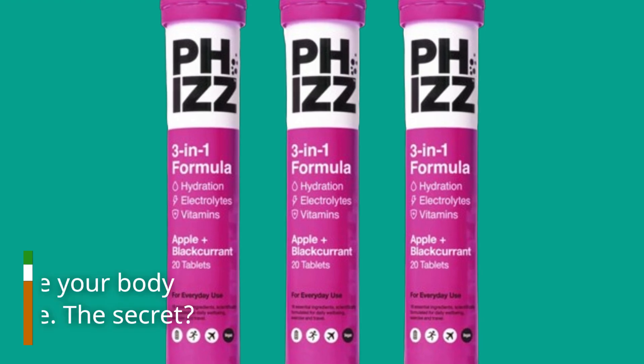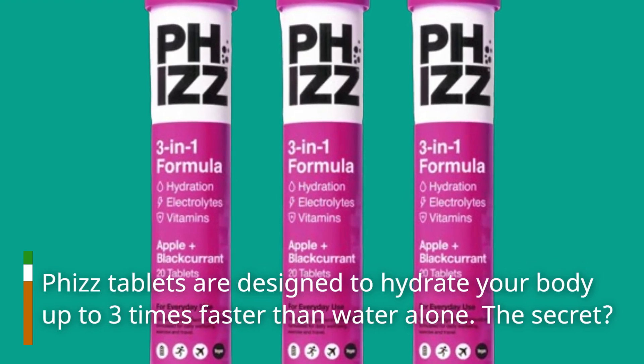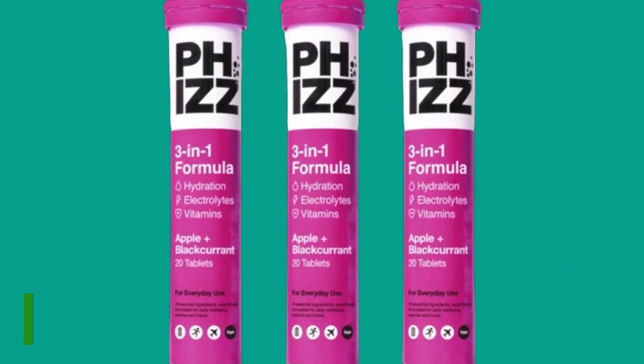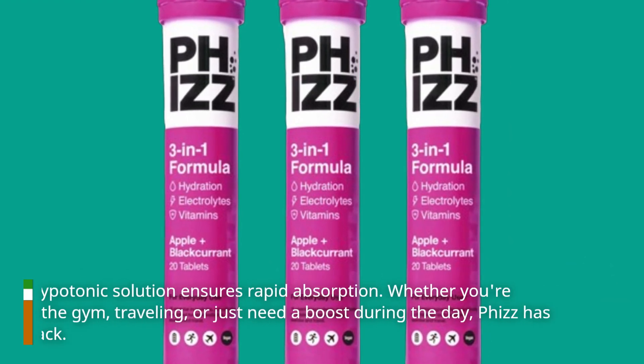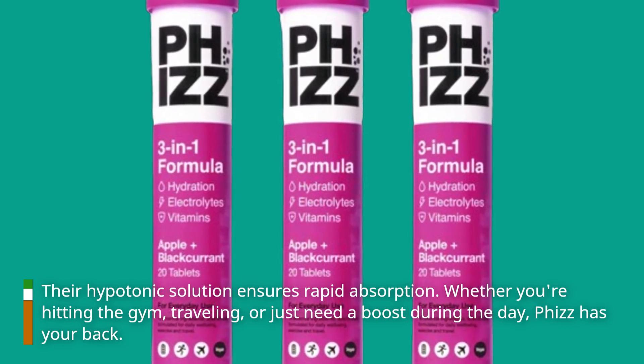Fizz tablets are designed to hydrate your body up to 3 times faster than water alone. The secret? Their hypertonic solution ensures rapid absorption. Whether you're hitting the gym, traveling, or just need a boost during the day, Fizz has your back.